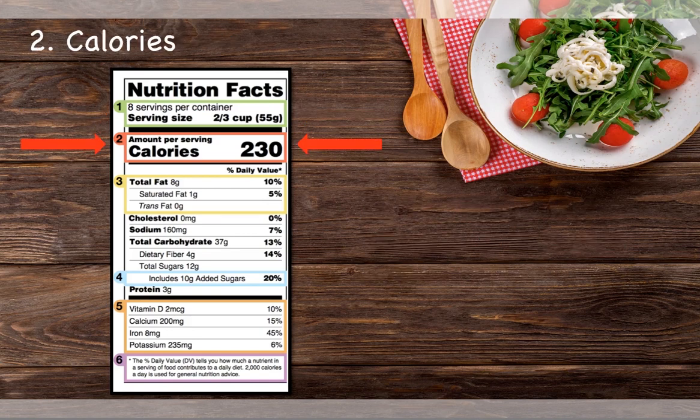Just like the serving size, the calories are also now listed in a bolded, bigger font to help bring more attention to the amount of calories in a product.